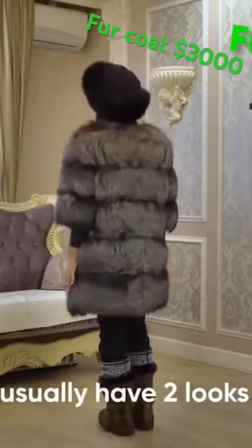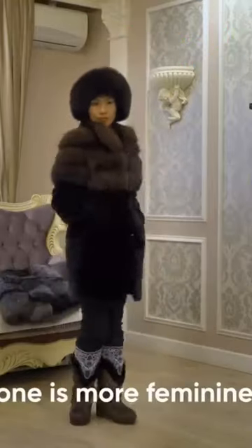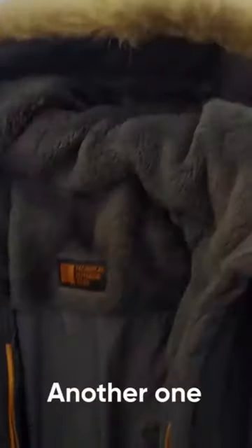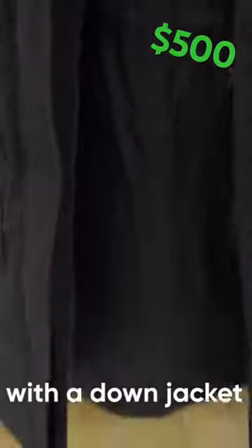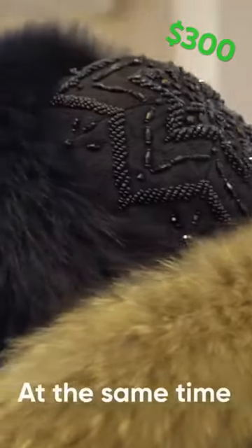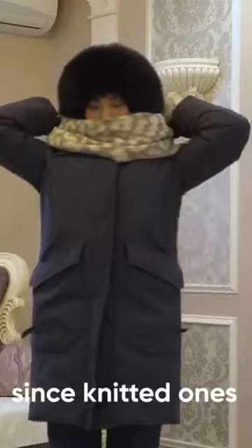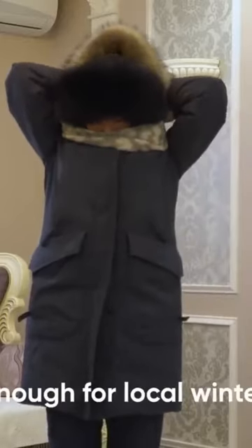Women in Yakutia usually have two looks. One is more feminine, with fur coats made of mink or fox. Another one is more casual, with a down jacket which keeps you very warm and is cheaper than a fur coat. At the same time, she still wears a fur hat, since knitted ones are just not warm enough for the local winter.